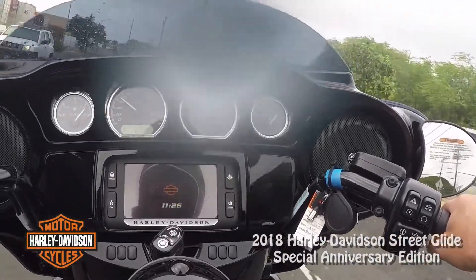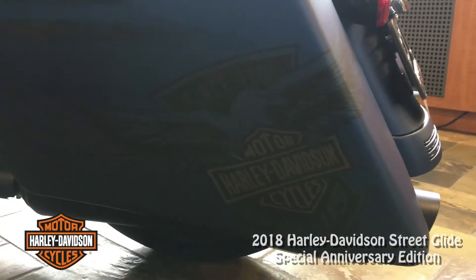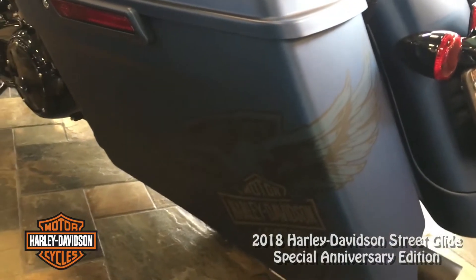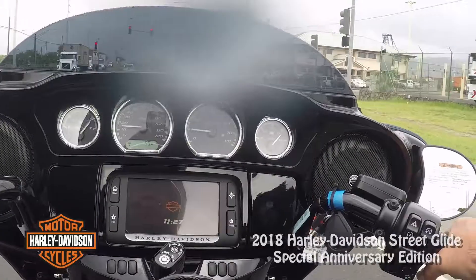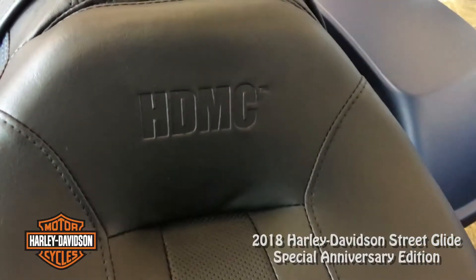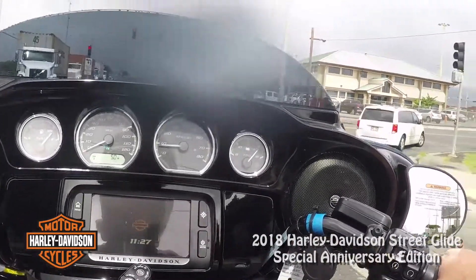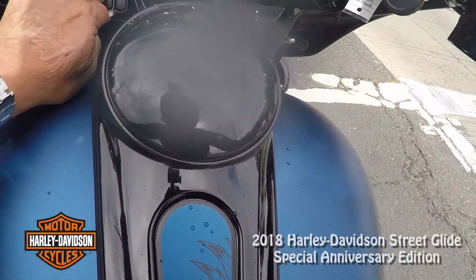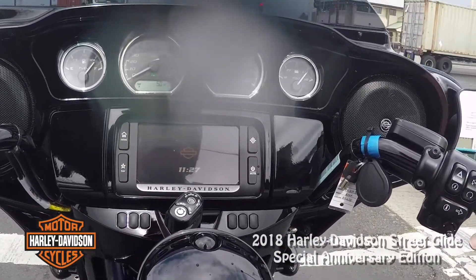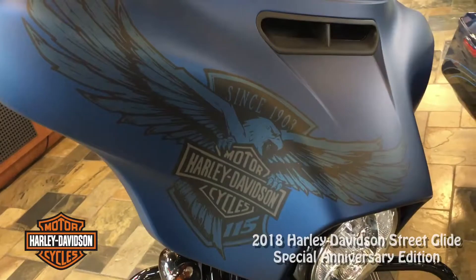I'm looking up and we might have more rain than I feel like dealing with, so I think I'm heading back. Someone would buy this because they want a limited edition — it has the special paint and graphics. On the seat it says HDMC, which is only on the anniversary editions. There are also switch locations down here where you could add running lights and other things, but I think this is a bike you buy and leave as is — a collector's edition Harley-Davidson.